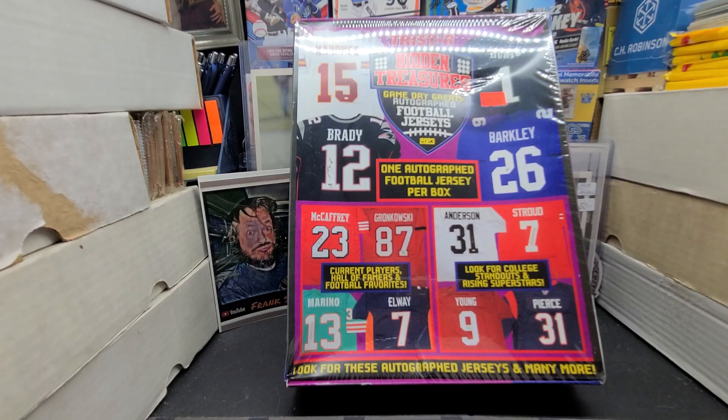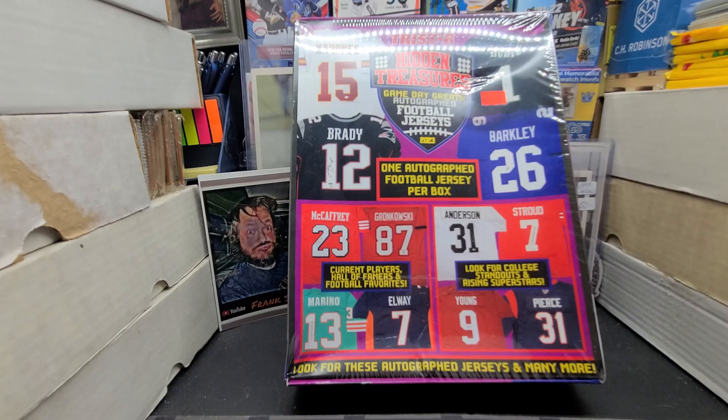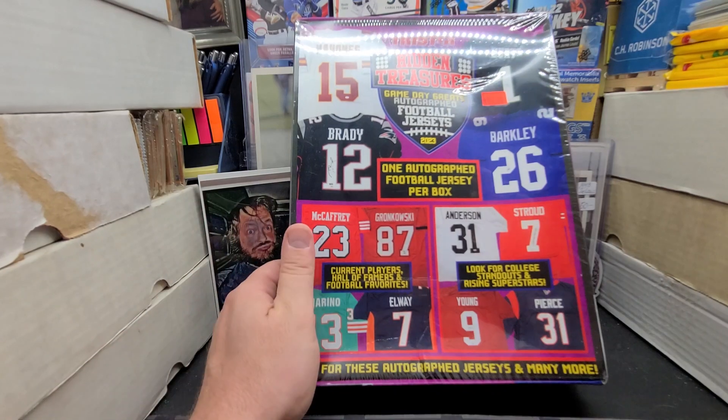I got some mini helmets, jerseys, full-size basketball stuff like that and I had no luck selling any of it. No one even asked me, no one told me my prices were too high. So what are we gonna do? We're gonna open this and we're probably gonna pull a $40 to $60 jersey - that's my guess. Let's find out.